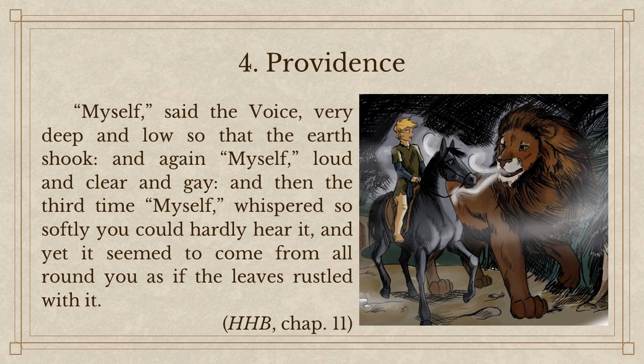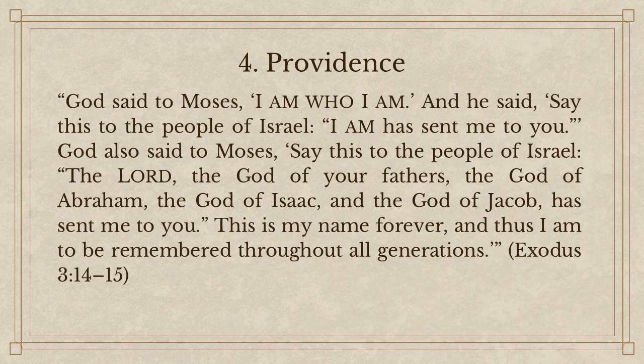I think there's a biblical allusion here. What does this statement remind you of from the Bible? 'I am who I am' — right, very much so. It's the encounter between Moses and God at the burning bush in Exodus chapter 3. God said to Moses, 'I am who I am,' and said, 'Say this to the people of Israel: I am has sent me to you.' God also said, 'The Lord — Yahweh or Jehovah — the God of your fathers, the God of Abraham, the God of Isaac, and the God of Jacob has sent me to you. This is my name forever, and thus I am to be remembered throughout all generations.'